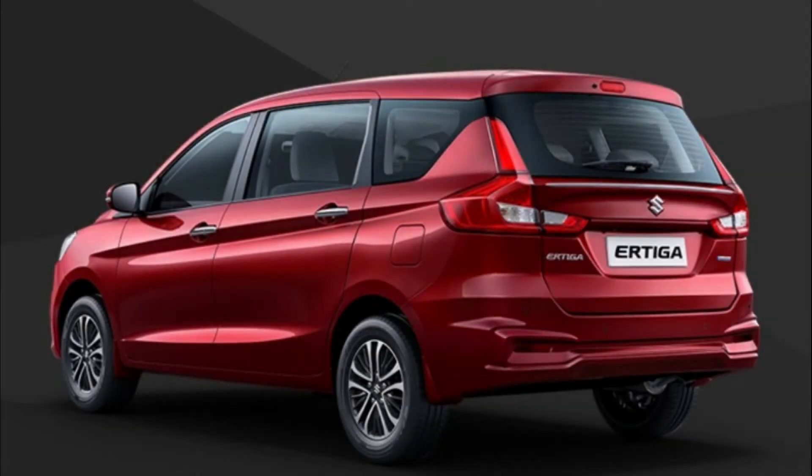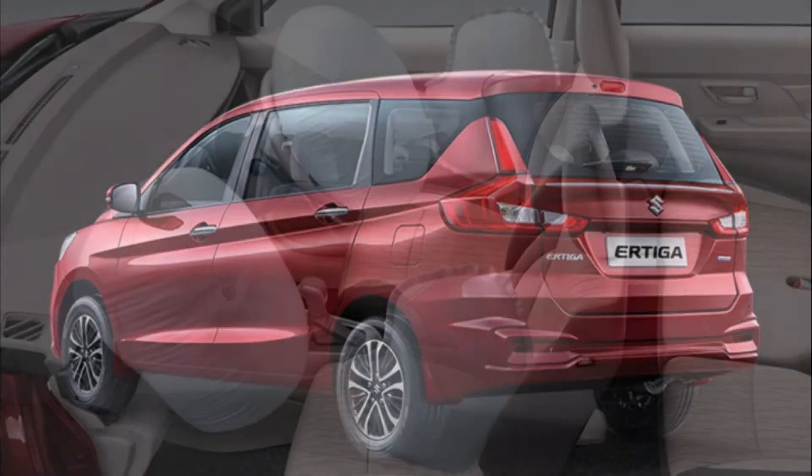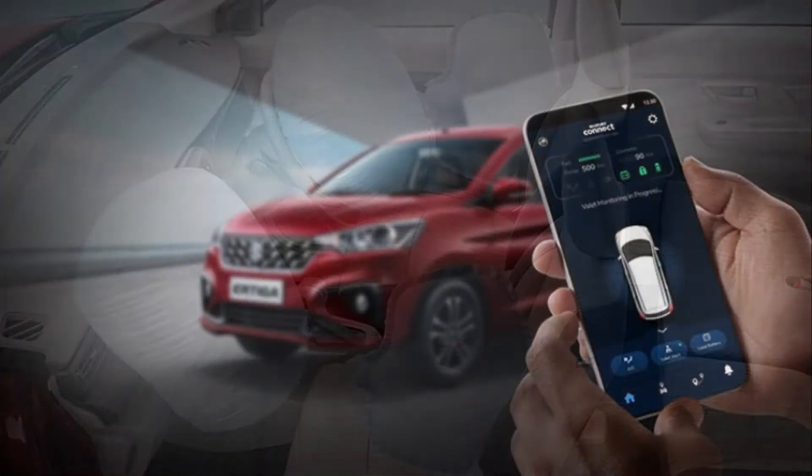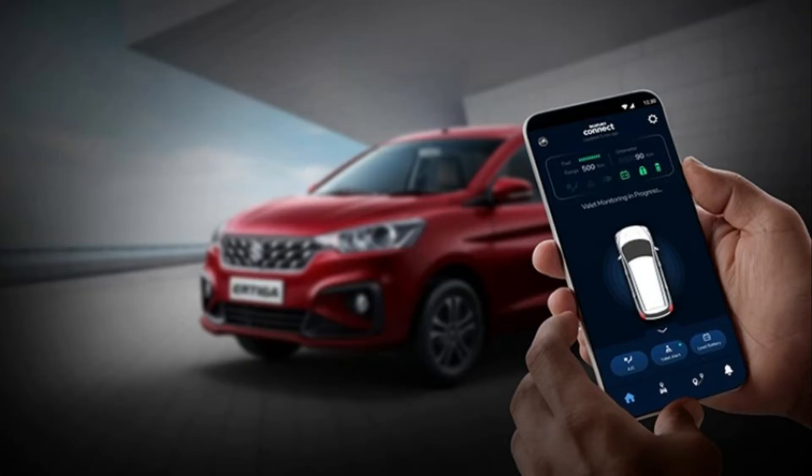Feel the pleasant experience with your loved ones with a vehicle that can provide comfort, efficient and powerful performance, and pride in owning it. With a luxurious body, the all-new Air to Go comes with a new spirit.